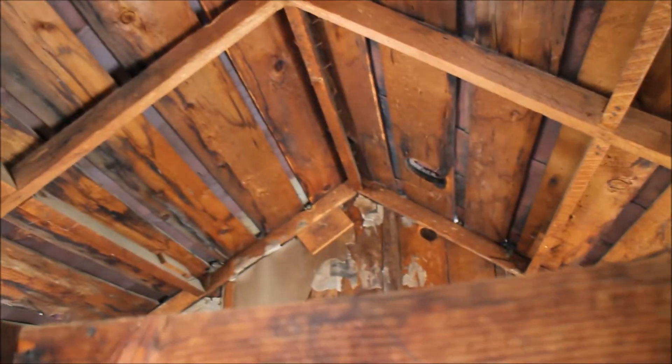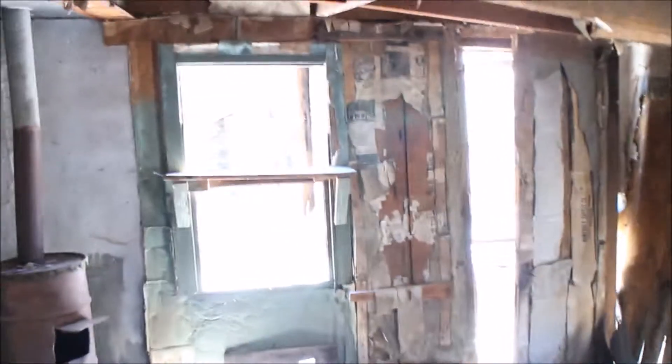The roof is surprisingly very well built, because as you can see some of these walls are collapsing in, but the roof is all in good condition. They sure know how to build.